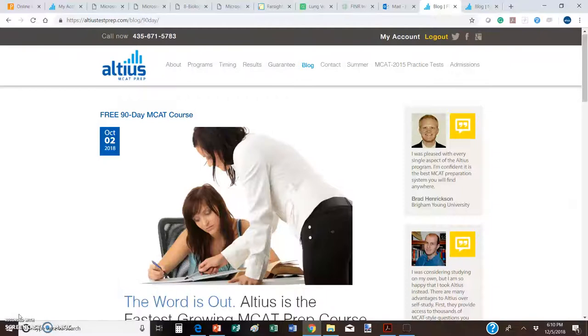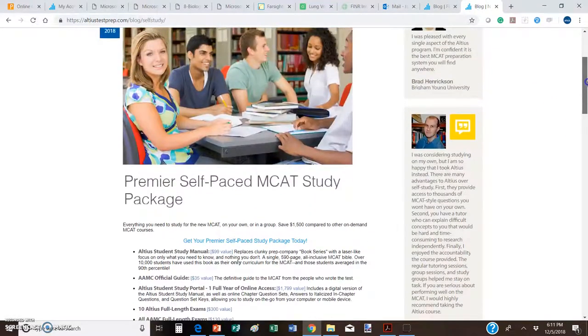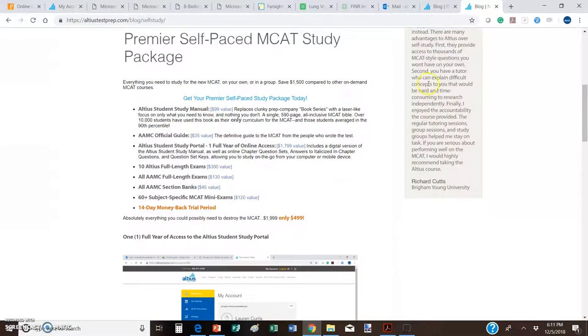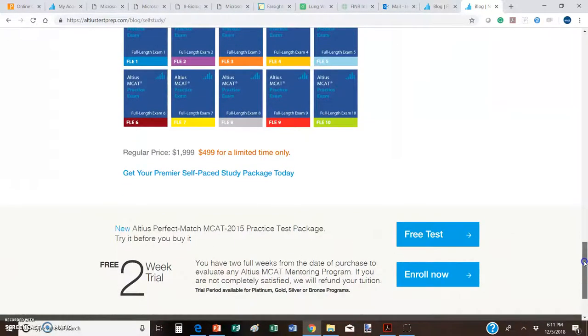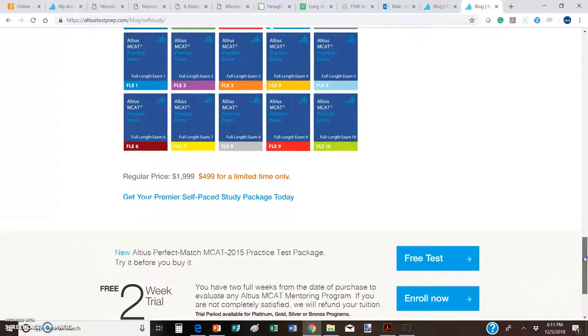If you liked what you saw there, you can get complete access to everything on the back end with our premier self-paced study package. This self-paced study package is an insanely good deal — it's $499 regularly $1,999, which would be the best self-paced standalone course out there at that price. But it's $499 this month, and for students already in our free 90-day course it's $100 less than that.